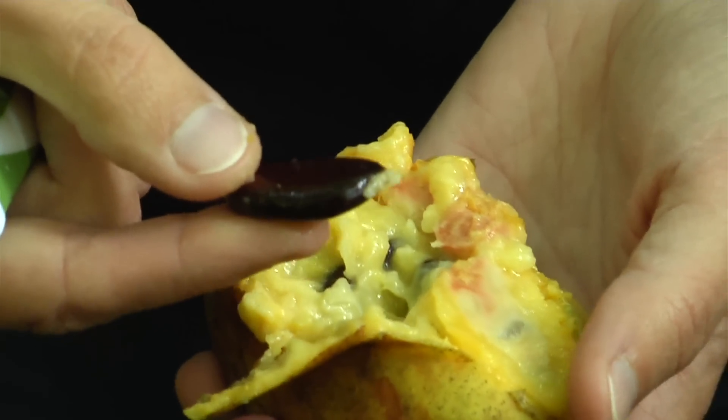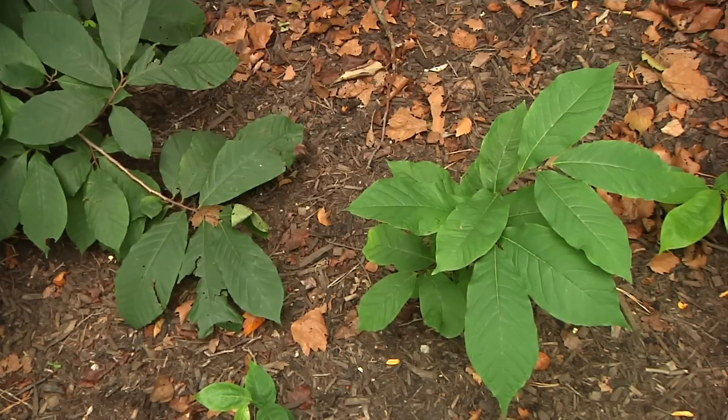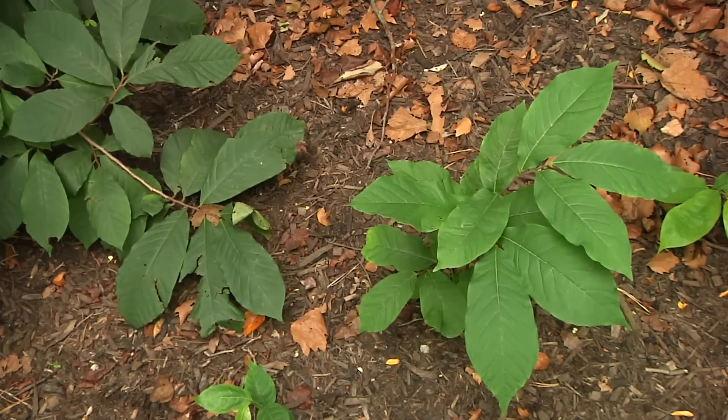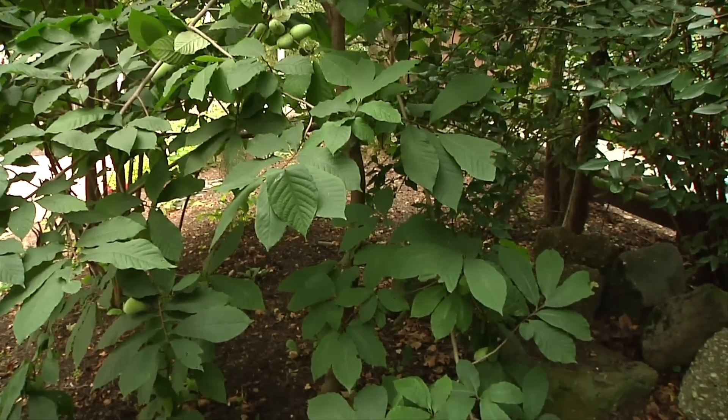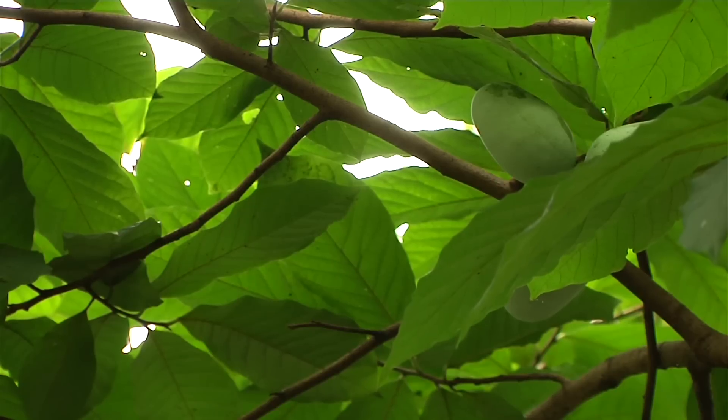You can replant these seeds and start your own pawpaw grove if you like. If you are interested in planting some pawpaws on your own property, make sure you plant at least two different plants, because they have to cross-pollinate with each other, kind of like apple trees do.